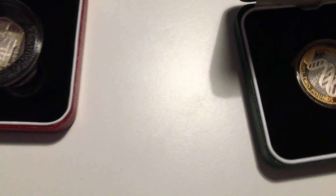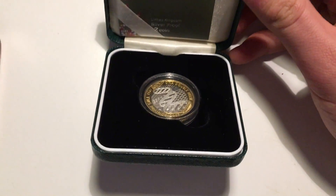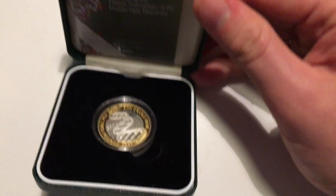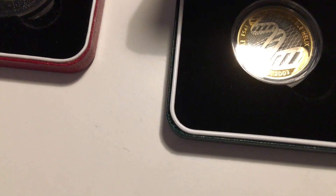I picked this DNA coin up for thirty-nine or forty pounds, and there's the COA. They all have COAs with them — they're all in the original mint boxes. Still silver proof, which is quite nice.